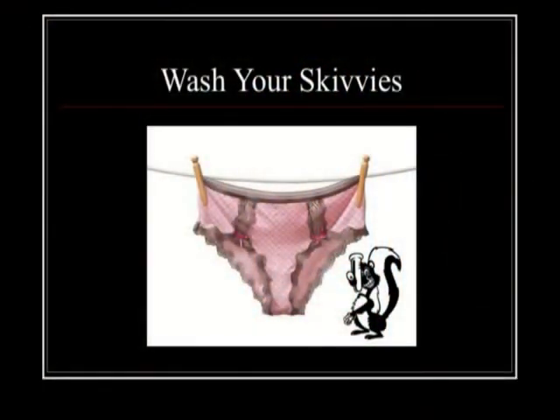How do you wash it? They recommend hand washing in warm water. If you're lazy like me, put it in a lingerie bag and use the gentle cycle of your washing machine.